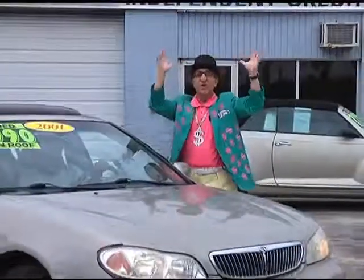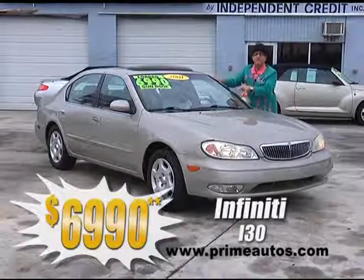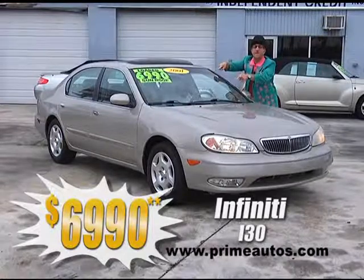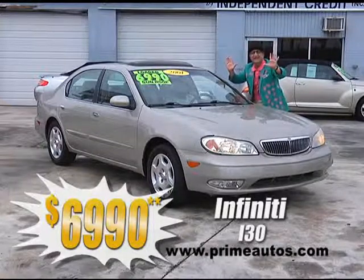Prime Motors is overloaded with luxury and costs for less. Just look at this awesome Infiniti i30 with premium leather interior, moonroof, Bose sound system, and with the low, low deal man price of only $69.90.